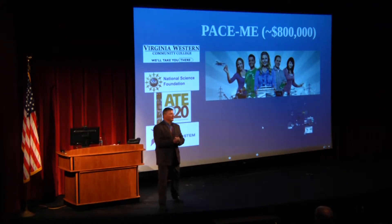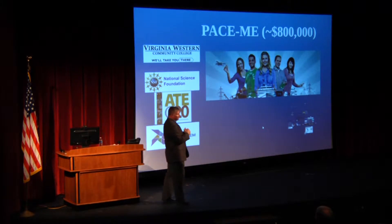Good afternoon. I just wanted to talk with you all. We are very fortunate that we received an $800,000 grant from the National Science Foundation, and this is a grant to help the Roanoke region. I wanted to take about 10 minutes and describe what are the goals and the objectives and how the grant can help Virginia Western.